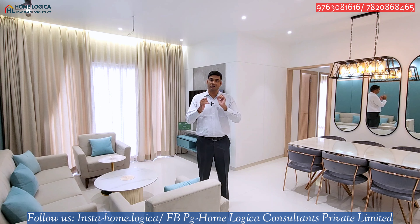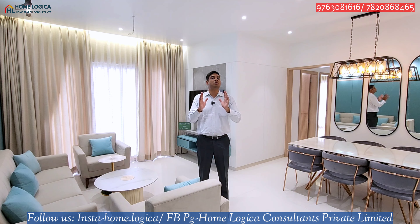You can see two and three BHK double balcony options, and we will reveal the pricing at the end of the video. Let's get started.